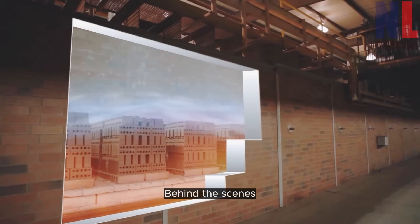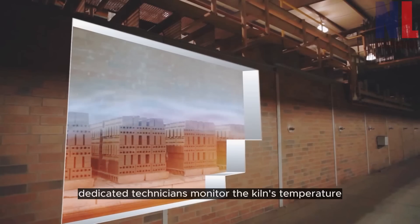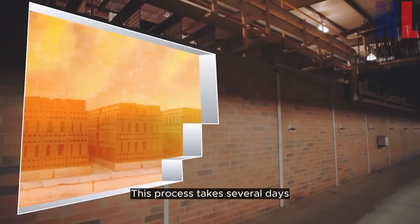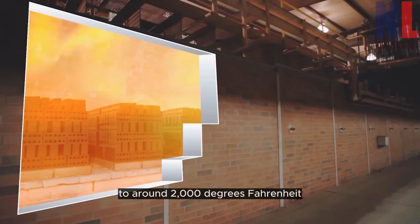Behind the scenes, dedicated technicians monitor the kiln's temperature, ensuring the ideal conditions for the brick. This process takes several days, gradually increasing the heat to around 2,000 degrees Fahrenheit.